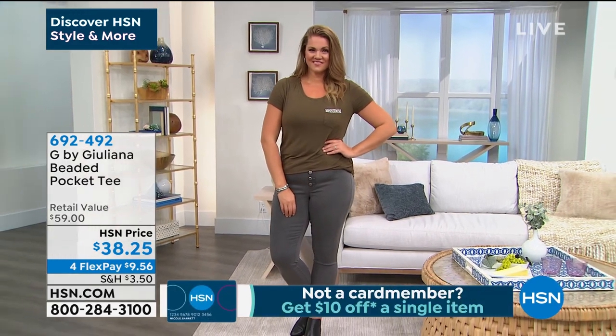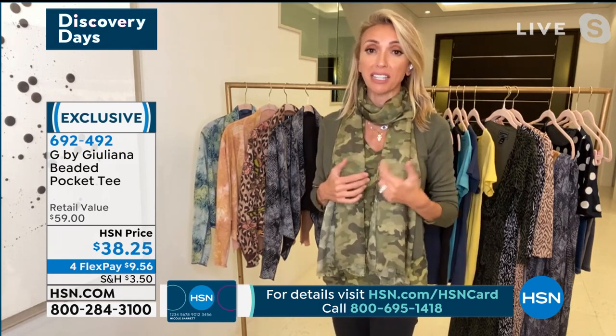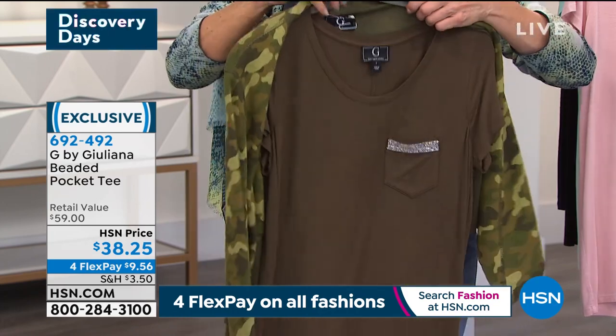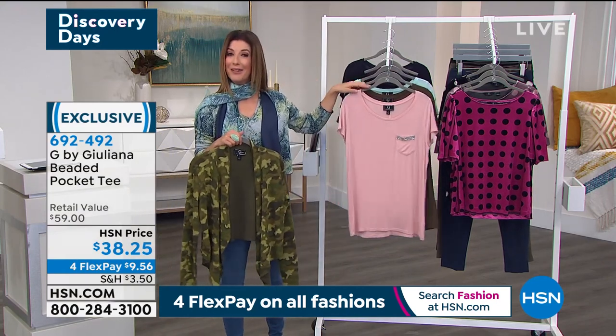Those designer details can be pretty pricey, and so the fact that we're bringing it tonight for under $39 is pretty amazing. My pajamas at home aren't this comfortable! The feedback on this fabrication has been so great — if you haven't tried a t-shirt in this fabrication from my line, jump in and try this one especially with that cute little pocket detail. These look great under blazers, any type of cardigan or jean jacket, and of course with the today's special as well. I love the little seam down the back — very modern and fresh. Today is our Discovery Day so it's all in four flex pay.